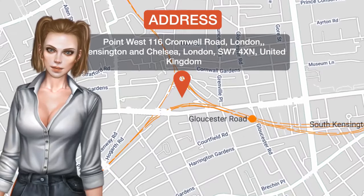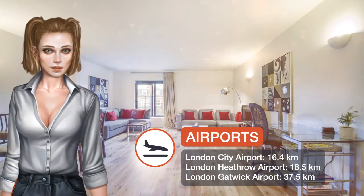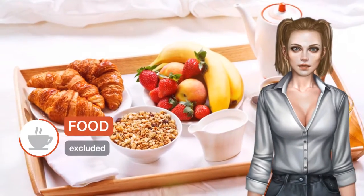One of our top picks in London, located within half a kilometer of Natural History Museum London in London, Point West Apartment, Kensington, Central London has accommodations with free Wi-Fi and a kitchen.